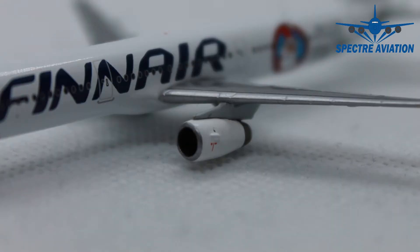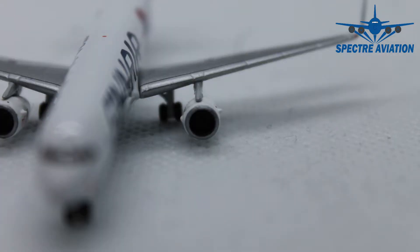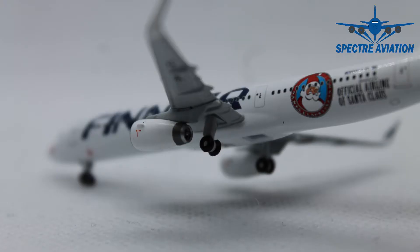Moving on to the engines, we can see they have been kept in all white, just like most of the livery, but they do again have some nice red markings. When we take a look at the front of the engine we can see the nice silver leading edge, and when we look into them we can see the nice looking fan blades.